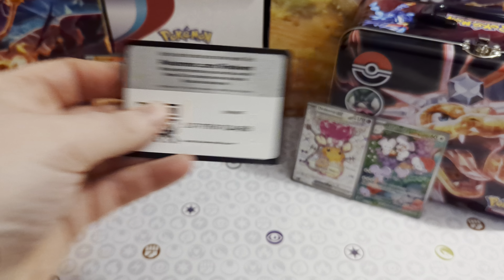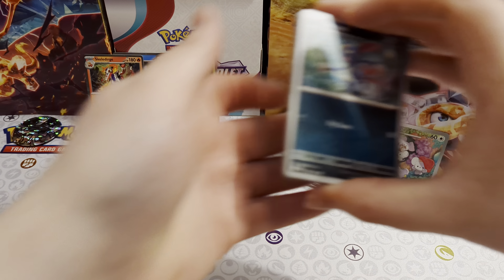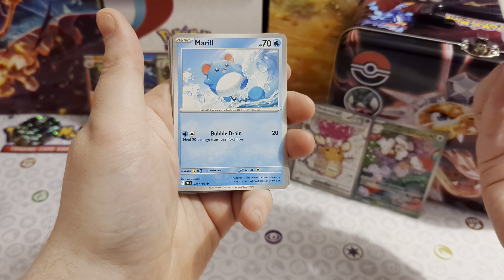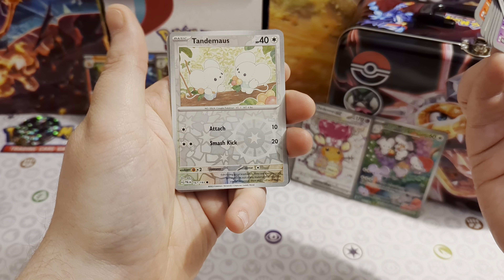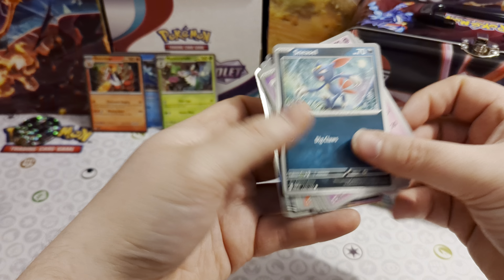Onto the second Paldea Evolved pack. We've got: Sneasel, Gimmighoul, Wingull, Marill, Crocalor, Pelipper, Fletchinder, Tandemaus reverse, Hoppip reverse, and a foil Weavile.